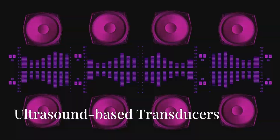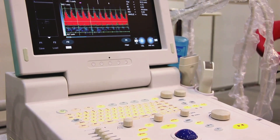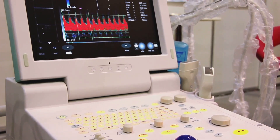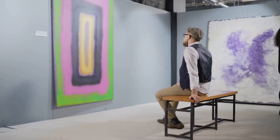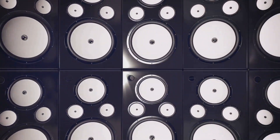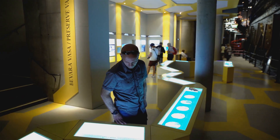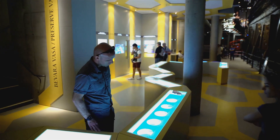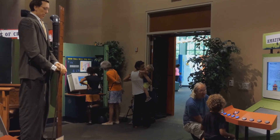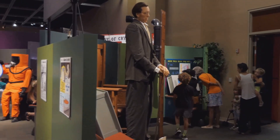Key technologies include ultrasound-based transducers — devices that generate high-frequency sound waves modulated into audible sound. They are ideal for precise audio targeting in museums or retail displays where accuracy is key. For example, the Smithsonian Institution uses such technology to enhance visitors' experience by delivering focused audio content without the need for headphones.